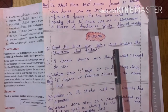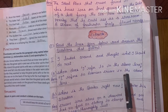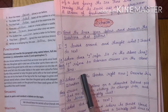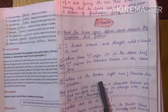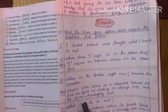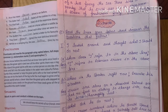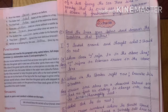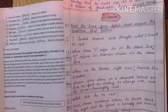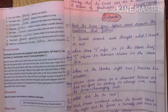Now come to the extract. Read the lines given below and answer the questions that follow. 'I looked around and thought what I should do next.' Whom does 'I' refer to in the above line? 'I' refers to Robinson Crusoe. Where is the speaker right now? Describe his situation. The speaker was alone on a desert island. He had no food or clothing to change into and he was thoroughly wet. What did he do next? Crusoe wondered where he should spend the night and he found a suitably tall tree to sleep in.